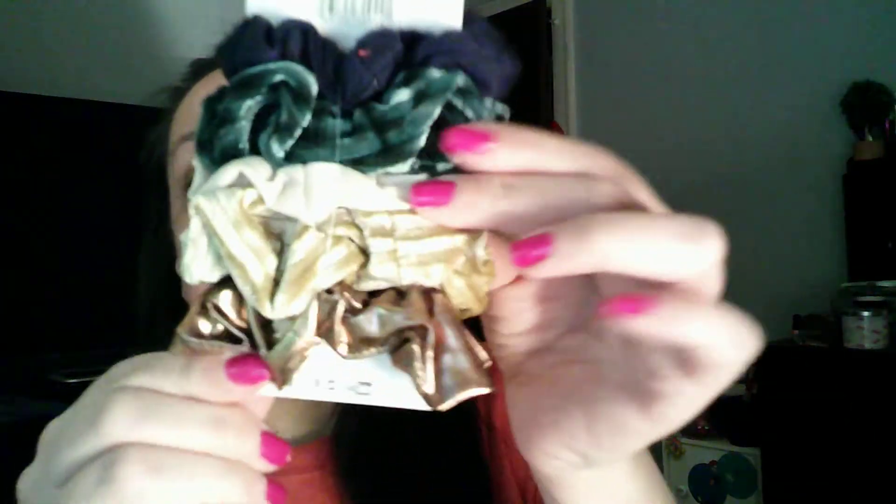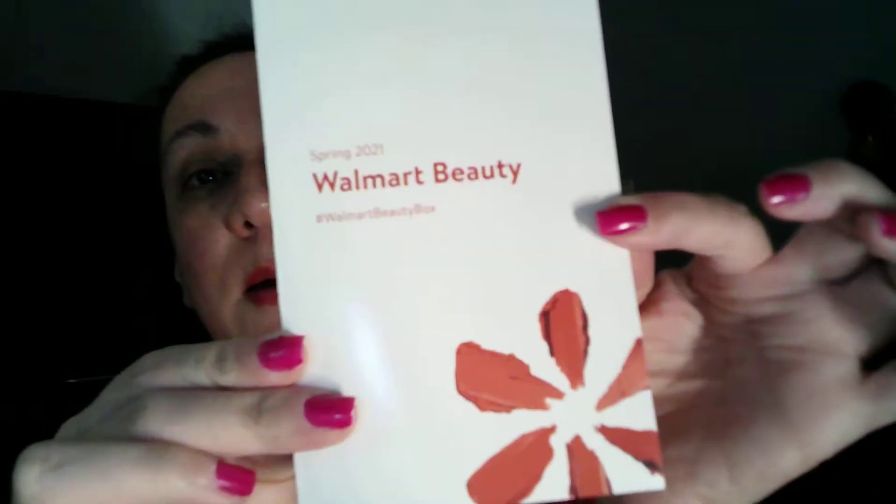And you've got this metallic bronzy color one — how cute is that! It's by Skunchie. According to the brochure, the Wild Primrose Skunchie hair accessory is $4.97, so that's already pretty much the cost of the box right there.